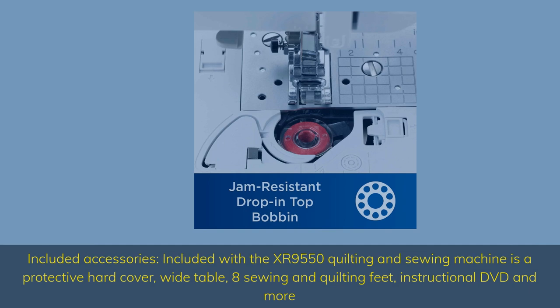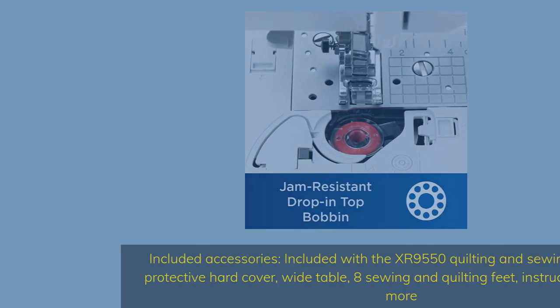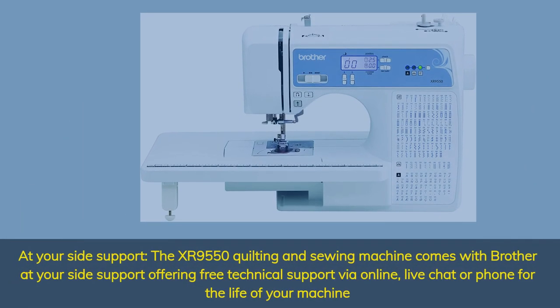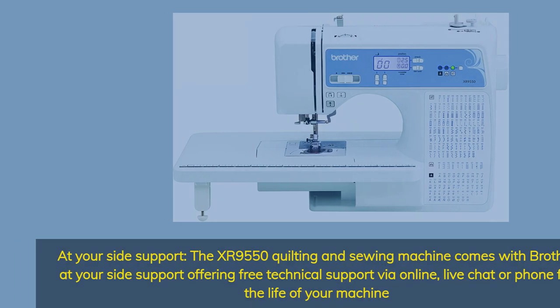Included accessories with the XR9550 Quilting and Sewing Machine: a protective hard cover, wide table, 8 sewing and quilting feet, instructional DVD, and more. Brother Adger Side Support offers free technical support via online, live chat, or phone for the life of your machine.